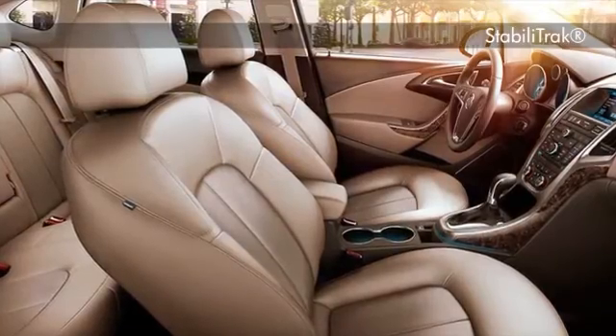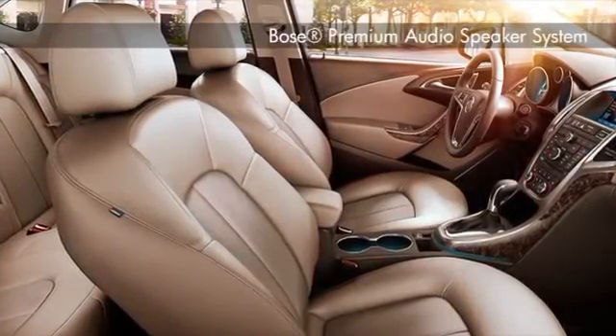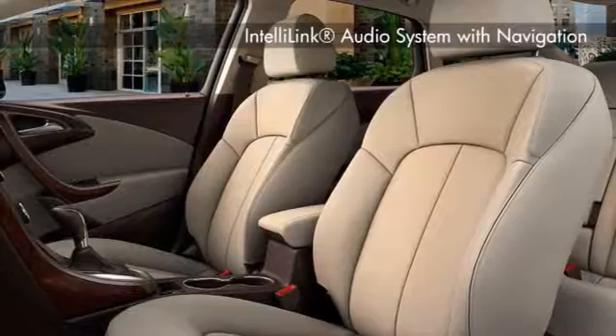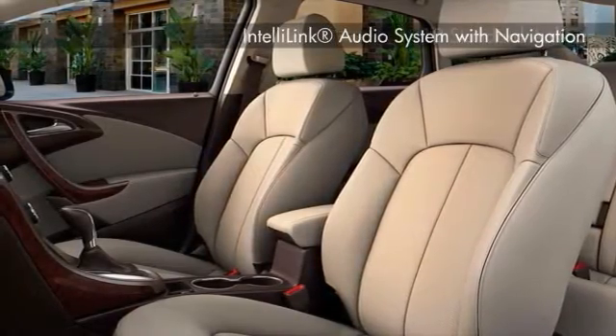You'll find the Verano filled with pleasant surprises — none more impressive than its ability to make you feel completely at ease from the start. Quiet tuning cabin technology creates a remarkably serene interior, while unparalleled connectivity and convenient technologies surround you, simplifying every journey.